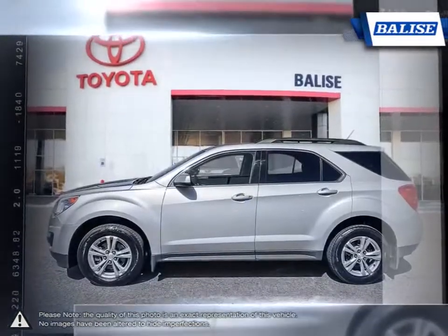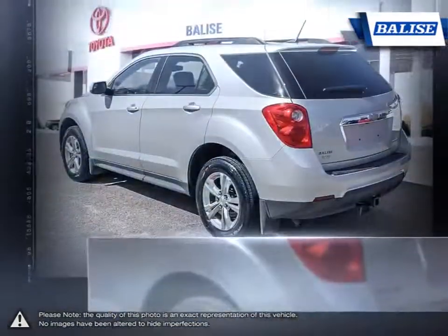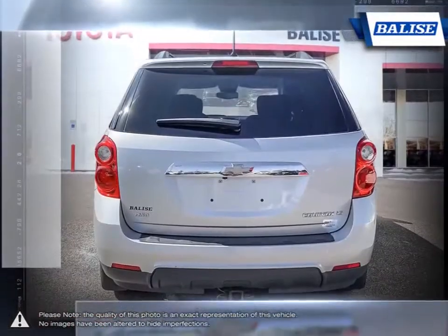Pulling ahead has never been so simple. Efficiency, space, style, versatility — it's all right here in the Equinox crossover SUV.